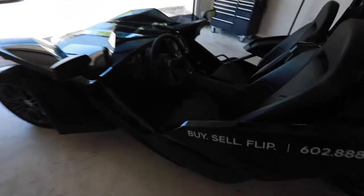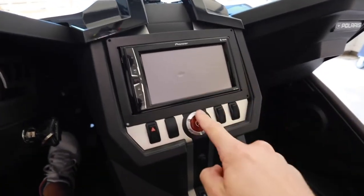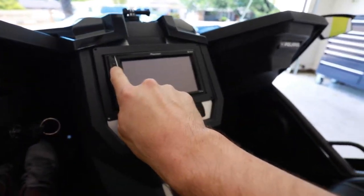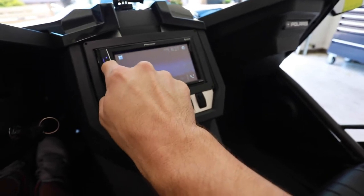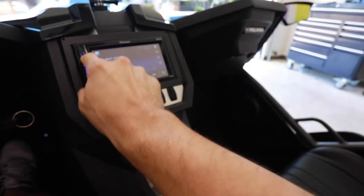Now I want to show you guys how to actually start this thing and how the mechanics work on it. So you jump into the seat — you've got your slingshot logo, your RPMs, your speedometer, and the radio. There's a start button here. The first thing you do is turn this key to the on position. It is a five-speed. You put your clutch in with your foot and then you hit this button to start it. I'm going to hit this button so it changes to miles.